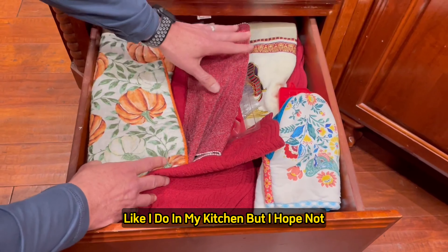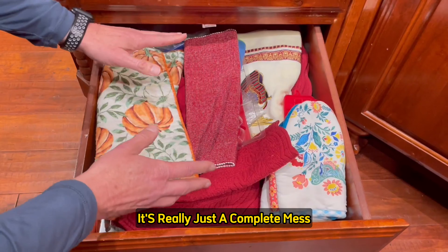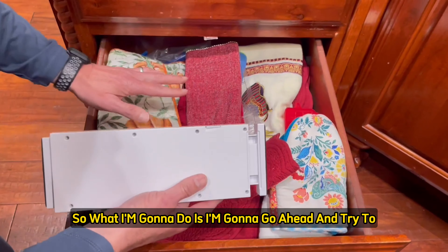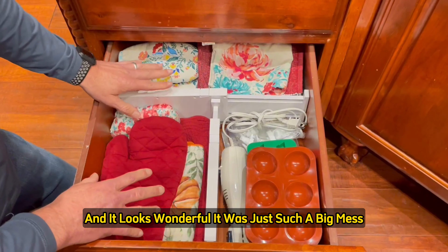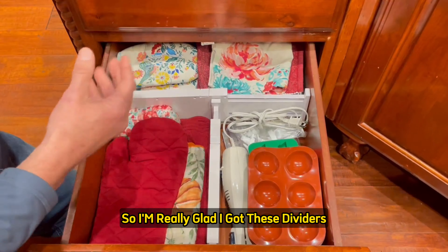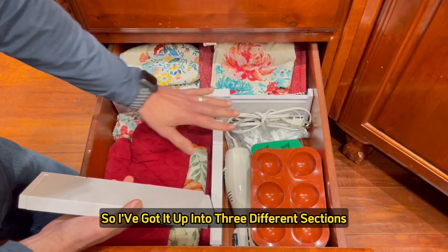I don't know if you have a messy drawer like I do in my kitchen, but I plan on getting it all organized and really nice. It's a complete mess. So what I did is I bought a four-pack of these dividers. I've now got it all complete and it looks wonderful — it was just such a big mess and an eyesore. What I really like about these is you can situate them any way you want to subdivide the space. I've got it up into three different sections.